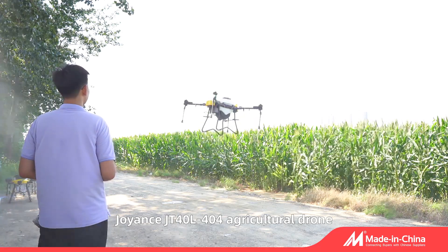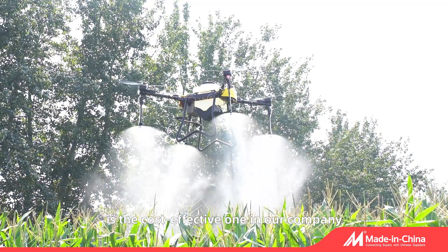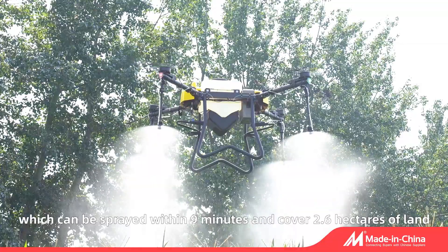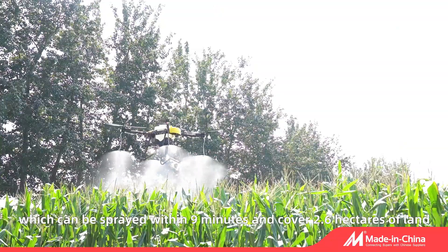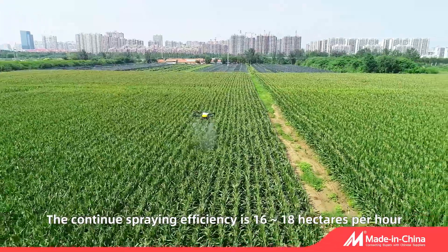Joyance's JT40L404 agricultural drone is the cost-effective model in our company. The water tank capacity is 40 liters, which can be sprayed within 9 minutes and cover 2.6 hectares of land. The continued spraying efficiency is 16 to 18 hectares per hour.